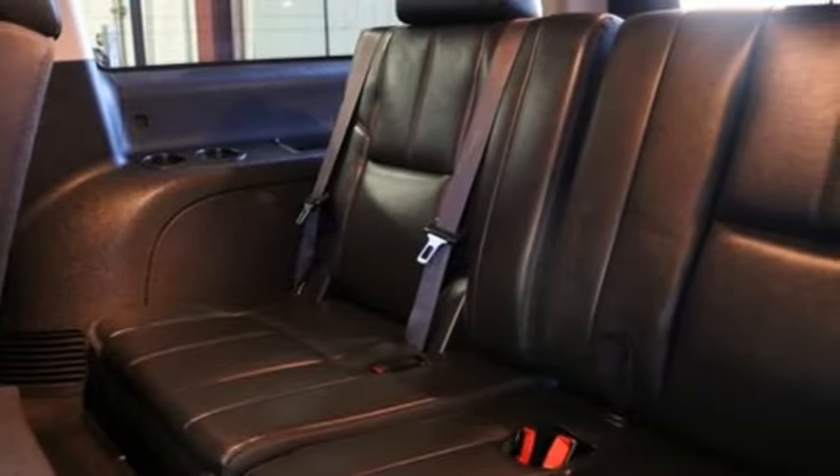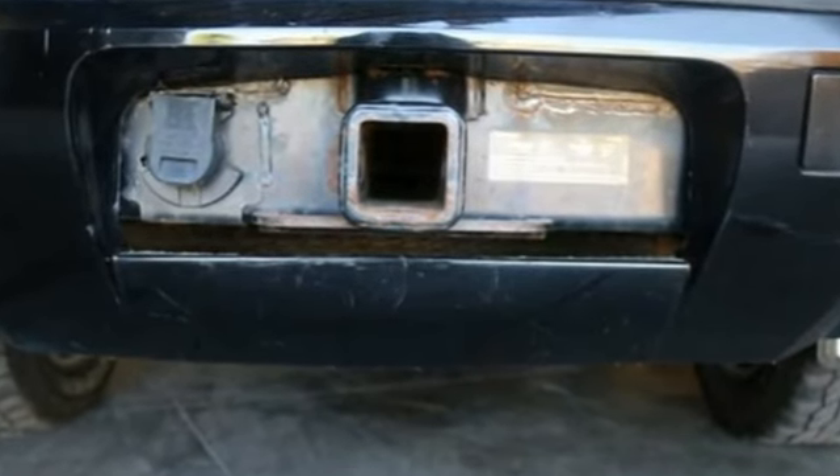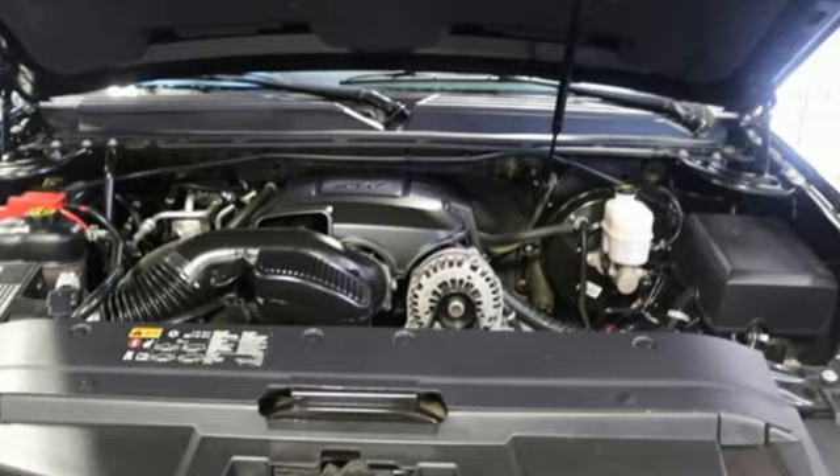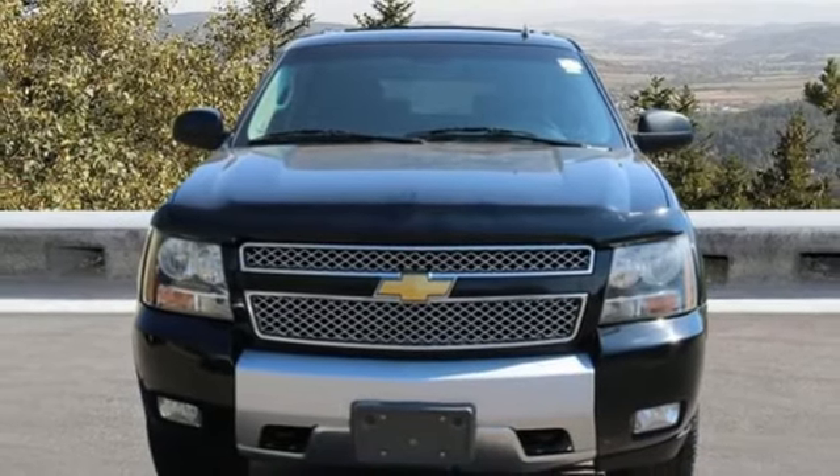Edmunds.com highlights nine-person seating, class-leading cargo capacity, lots of standard features, comfortable ride and smooth V8 performance, value, durability. Chevy — driving is believing, test drive it today.